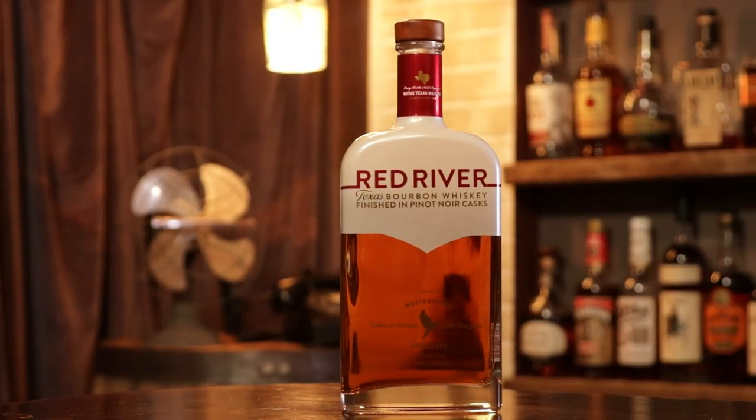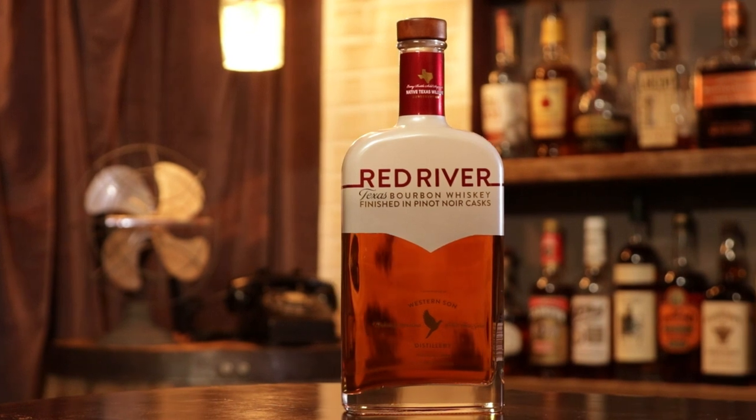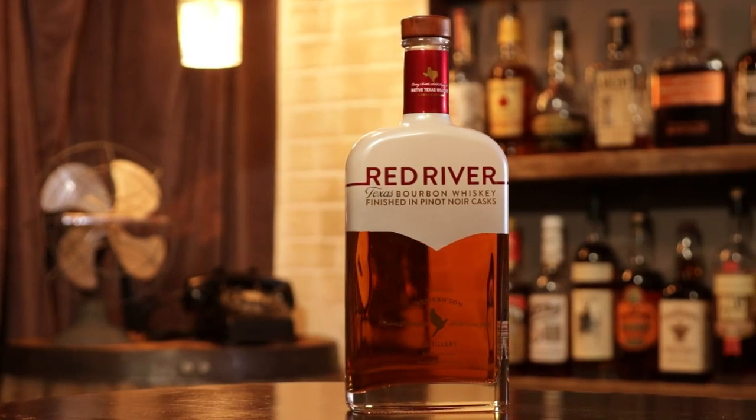Red River. Yeah, which is bourbon finished in Pinot Noir casks. Pinot Noir. Down in Texas. This is another finished bourbon, a barrel-finished bourbon that seems to be gaining more and more popularity. You could say a lot of people point to Angel's Envy as kind of starting that — one of the earlier ones. They do the port finished.